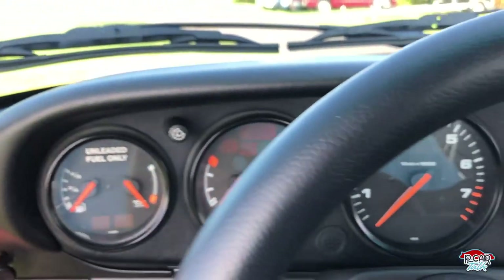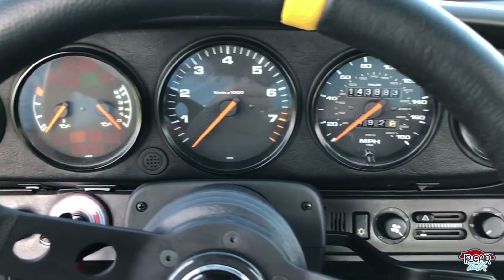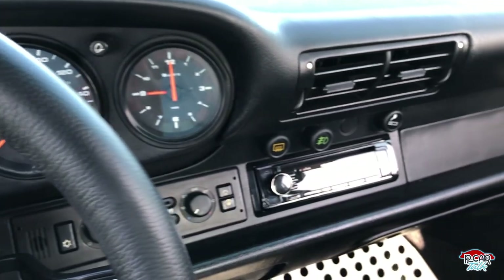Some of the stuff I love on the inside of the interior is these old dials, these old gauges — they're pretty awesome. The steering wheel, the feel, all of those things that make this car pretty cool.